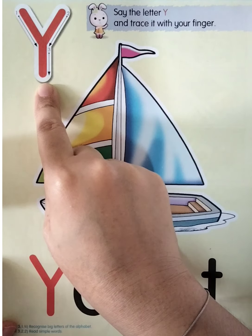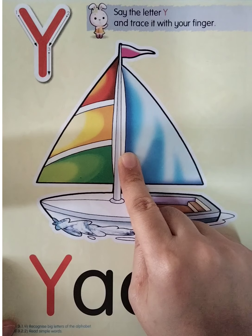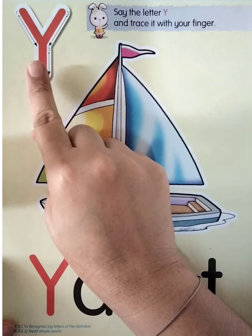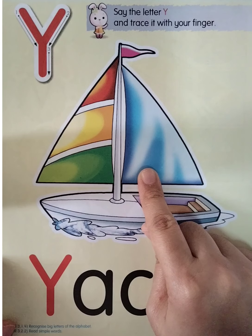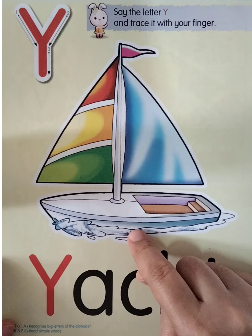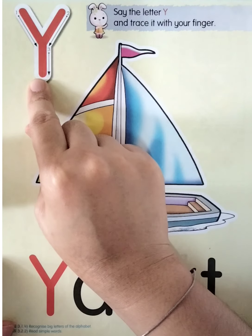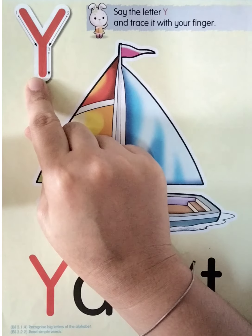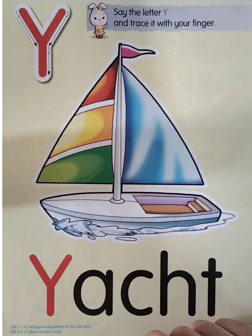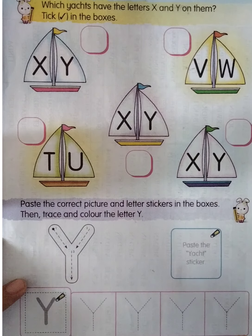Down. So this one is letter Y — good job, letter Y. Now this is the phonics. Y, Y, Y — for yacht. Once again: Y, Y for yacht. So this one is a yacht object, right? Look at the object here — this one is yacht. One more time: Y, Y for yacht.